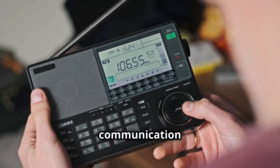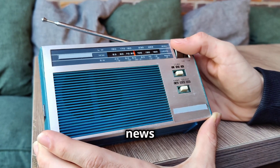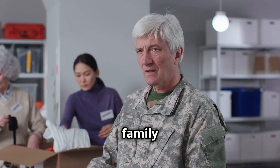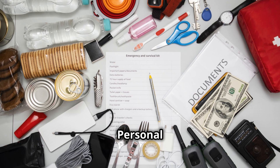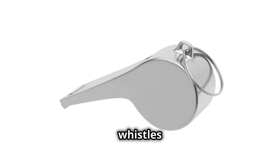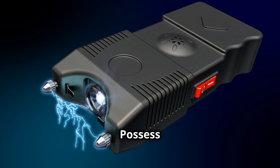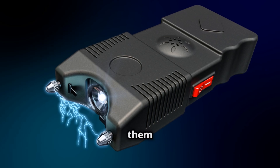Radios and communication devices. Keep battery-operated portable radios to receive government directives and news updates during emergencies. Use walkie-talkies to communicate with family members or neighbors when other communication networks are down. For personal safety, carry whistles or personal alarms to signal for help, and possess simple self-defense tools, ensuring you are familiar with their use and store them safely.